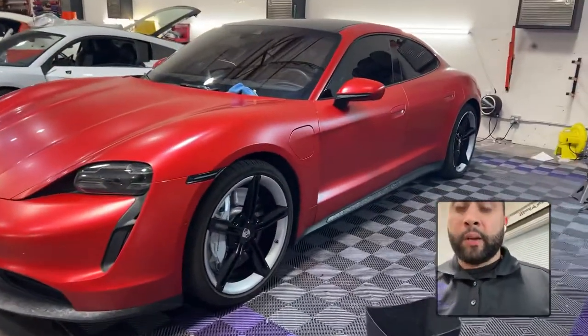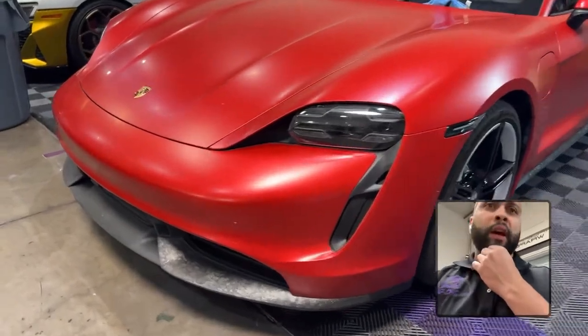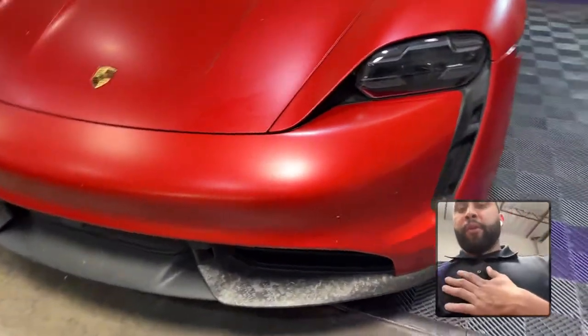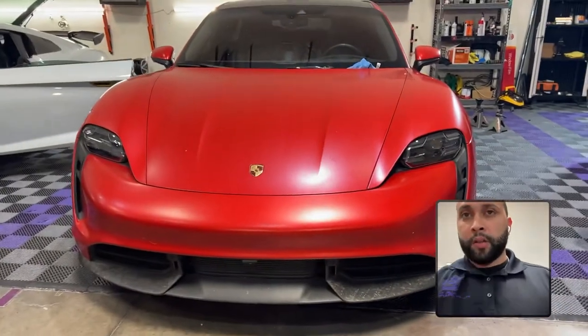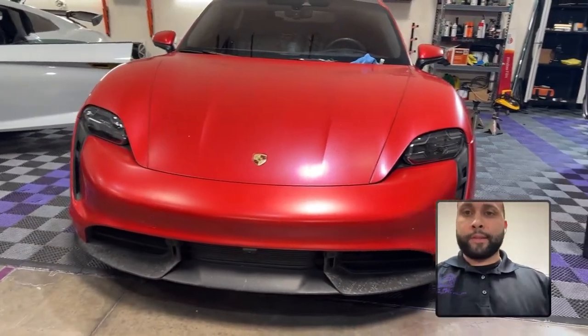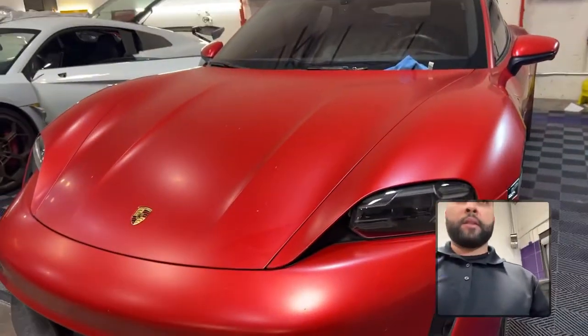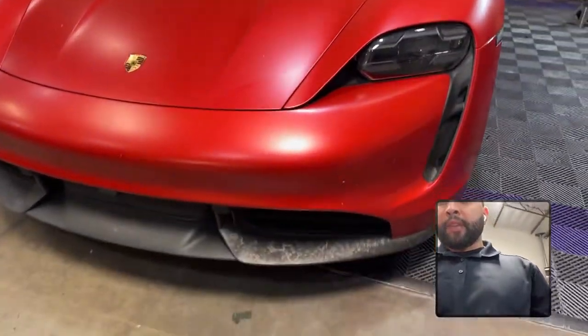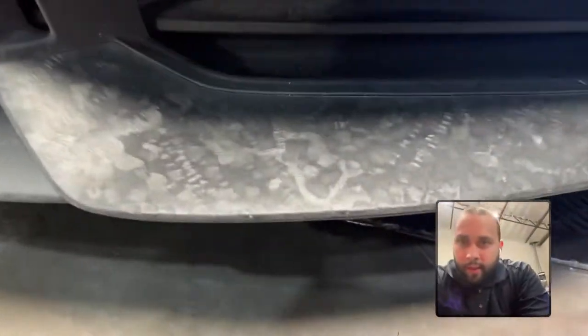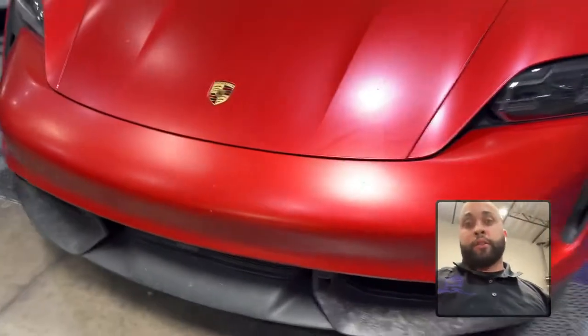This type of stuff we couldn't get out from the chrome — usually it will come off when they do the final wipe. I've got this Porsche Taycan that we actually wrapped a year ago, maybe a year and a half — around January or February 2021. We wrapped it fully with 3M gloss red and then did a matte premium shield paint protection film on top. We also have the Hexis forged carbon accents that we put on it.